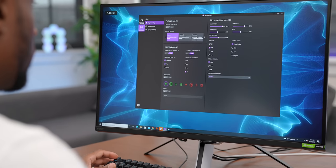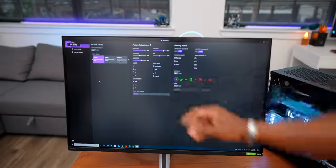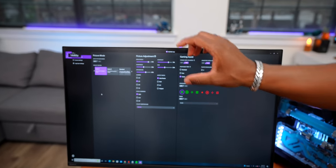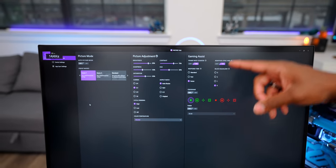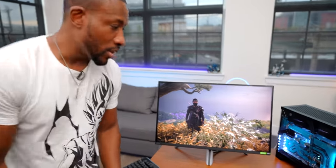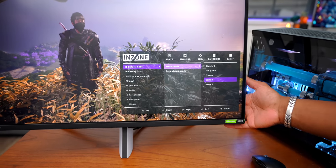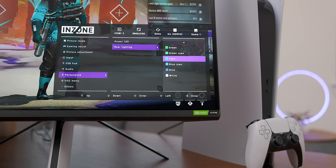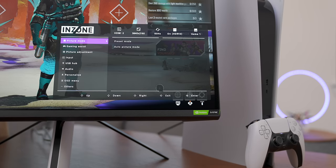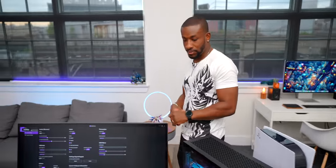When pairing on PC, you get access to a ton of controls through the Inzone app — you can make a ton of configurations for both the display and the gaming headsets. You can do all your picture adjustments right from the app, which is pretty unique. If you don't want to use the app, you can jump into the on-screen menu, which also gives you a bunch of options: picture settings, lighting personalization, and more. Everything you really want to see is right there.